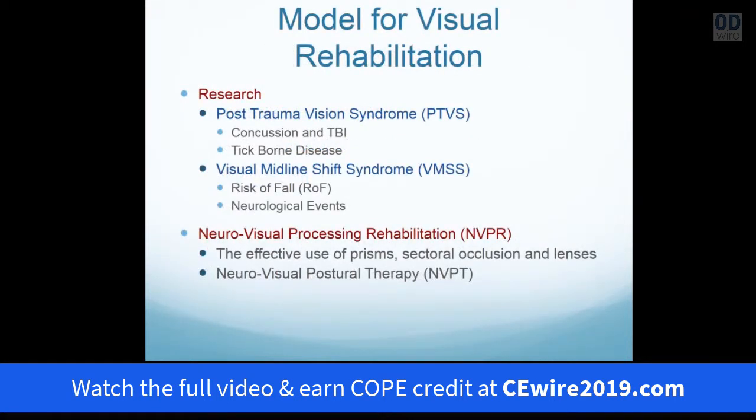This model of vision will lead us to an understanding of two specific areas of research. One of which is called post-trauma vision syndrome. I first found this syndrome when looking at how the visual process was affected by traumatic brain injury. But I now realize that post-trauma vision syndrome can be affected by any neurological condition, even tick-borne disease. When there is a spatial visual processing dysfunction, it can affect posture and balance, increase risk of fall, and affect how the person orients to being upright against gravity.